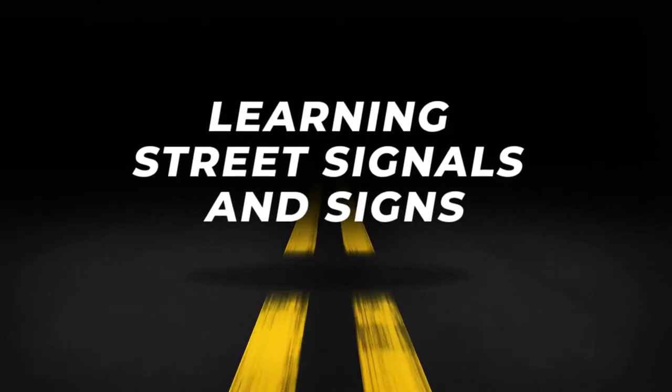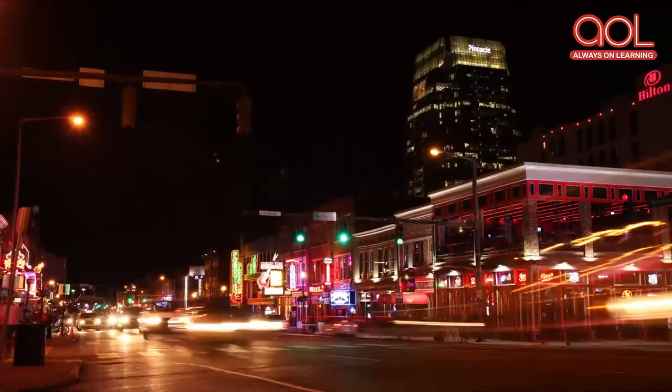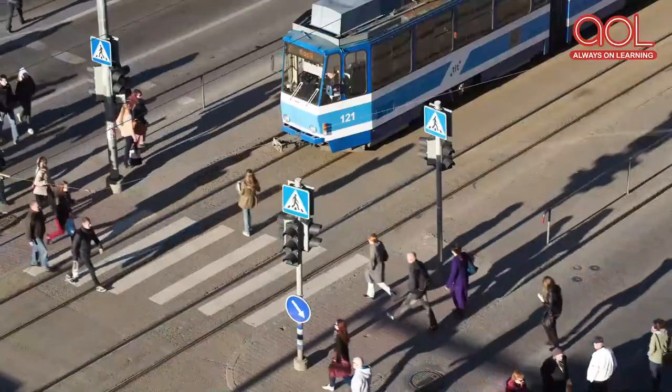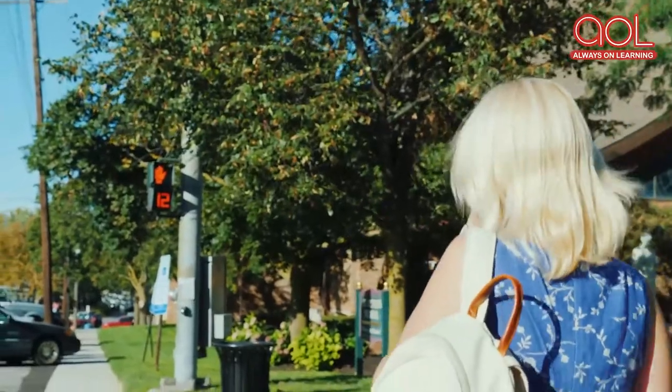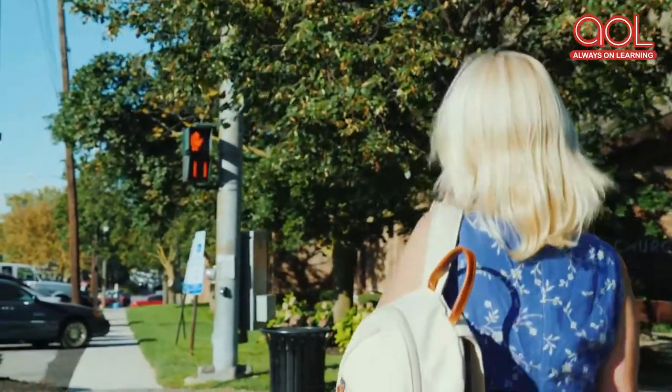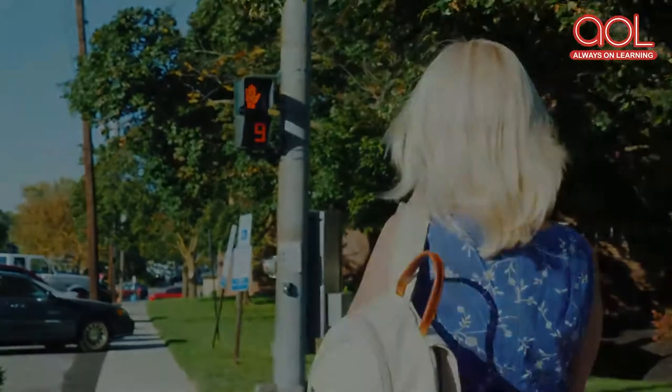Hello Kids! Whenever you go outside or cross the road, have you seen these traffic signals? Do you walk on a black and white path to cross the road? What do these mean? Let's learn about street signs in this video today.